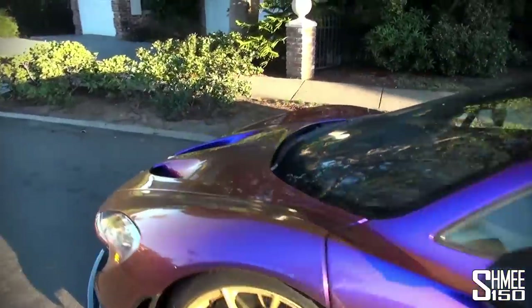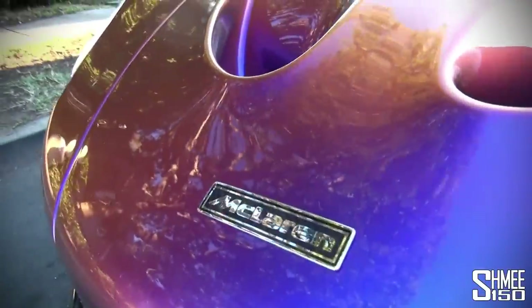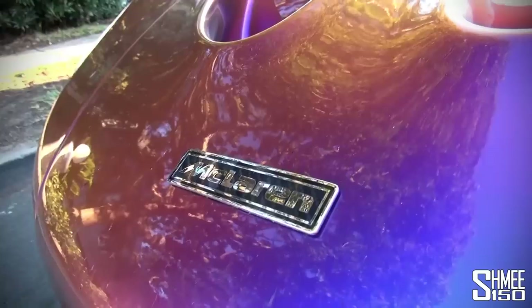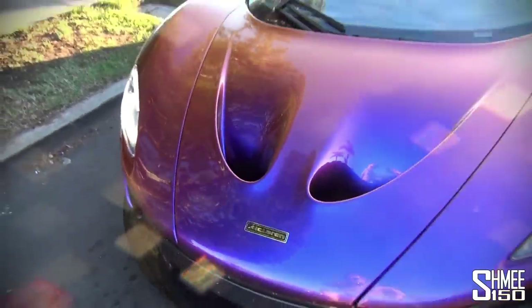Around the front, when you work with MSO and meet their criteria, you get the option of this rather nice McLaren F1 historic badge on the bonnet. That's really cool next to those grooves there.